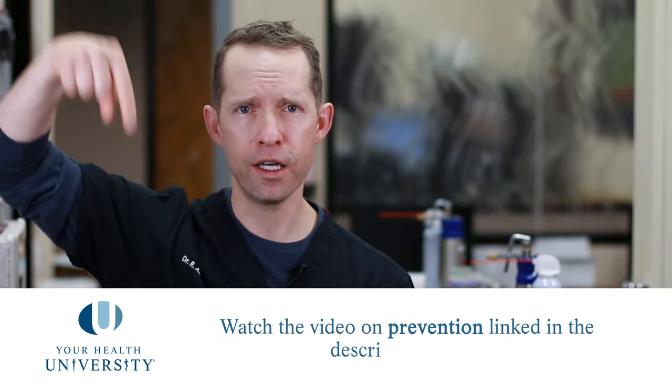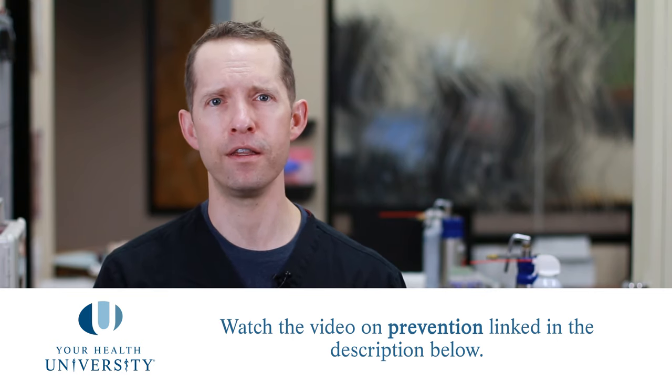And the more of these pre-cancers you get, the more concerned we are that you'll develop not only more pre-cancers in the future, but also more cancers. So please look at the prevention videos that are linked down below so that you can get an idea of how to prevent these.